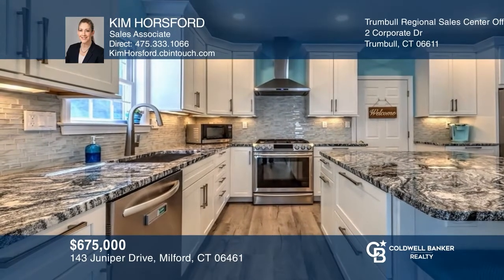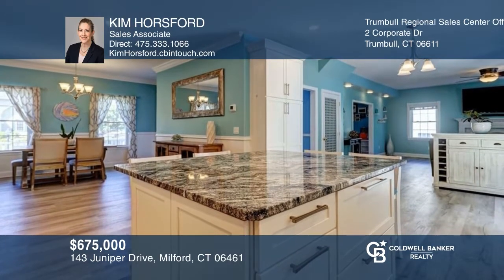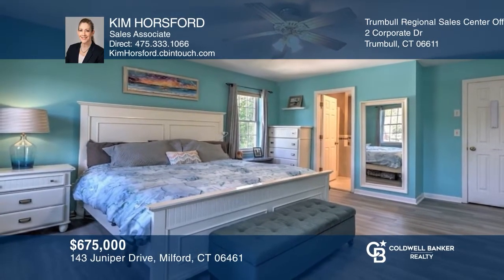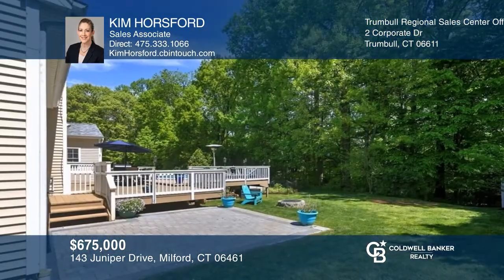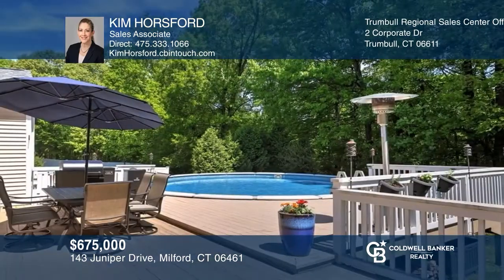You just missed this gloriously updated four bedroom, three and a half bath colonial in the highly sought after Milford Hunt neighborhood. Features include an open floor plan, a remodeled kitchen, a family room with a wood burning fireplace insert, and a large deck space with an above-ground pool, a paver patio, and a fire pit. Lots of updates done within the past two years. This home went under contract quickly. For similar results, contact Kim Horsford today.